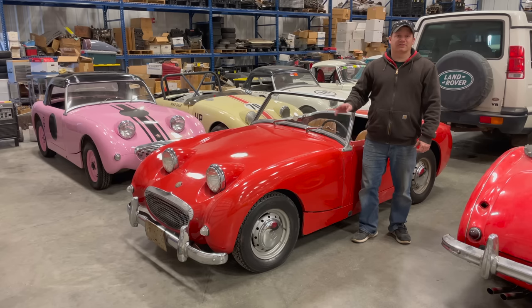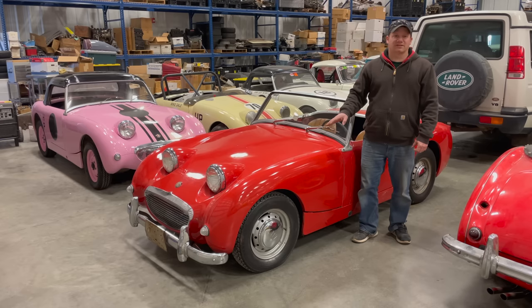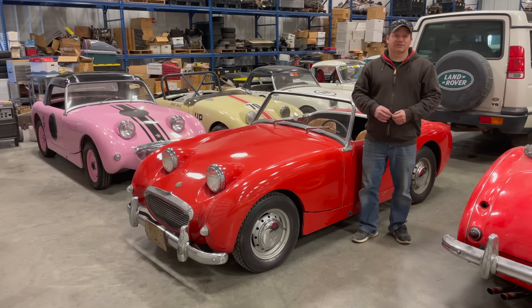By serial number, this car is one of about the last 4,000 Mark 1 Sprites built. This car was built in late 1960 and would not have arrived in America and been sold until 1961. It is typical in America for foreign cars to be registered under the year in which they were first sold.